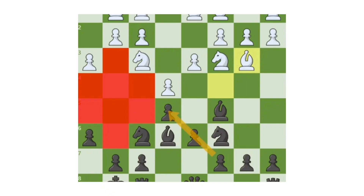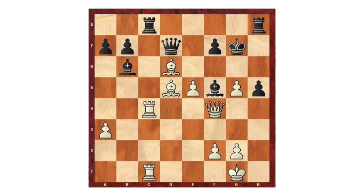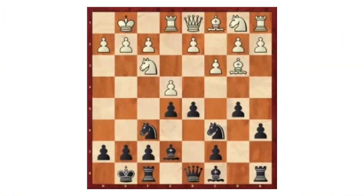Space Advantage: a space advantage means one side controls more squares, giving their pieces greater mobility and flexibility. It restricts the opponent's movement and helps create stronger attacking or defensive plans.